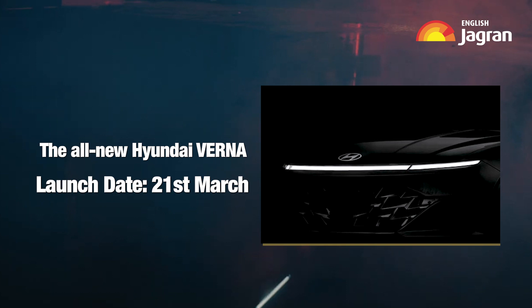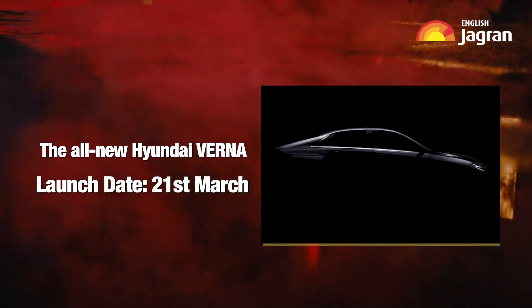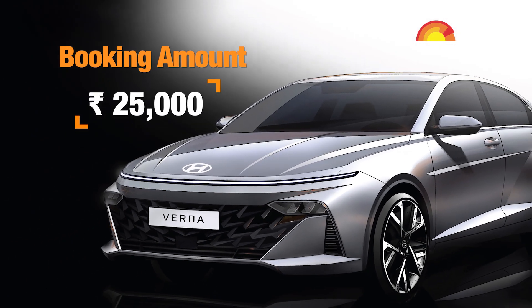Block the date — 21st March is when this car will be launched in the Indian market. Prices should start from 10.5 lakh ex-showroom and go all the way to around 16.5 lakh ex-showroom. If you want to pre-book the car even without seeing it, go to your nearest Hyundai dealership or online, and you can book against a token of 25,000 rupees.